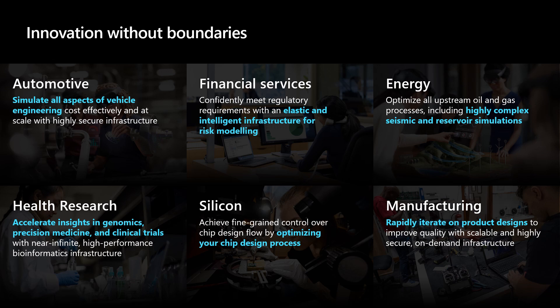Across all of these industries and use cases, the need for compute — and the need for compute on demand — is always increasing.